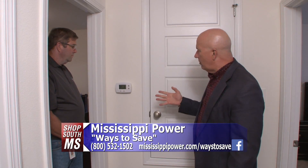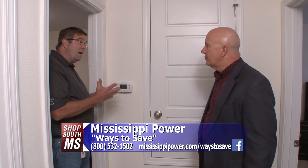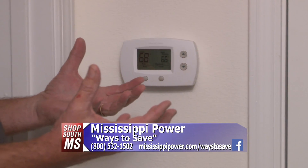When it comes to really saving energy in your home, your biggest thing starts right here — this little box on the wall, which is the thermostat. Randy, the thermostat is the most powerful weapon you have in the home to control your energy usage. It accounts for 52% of your electric bill.